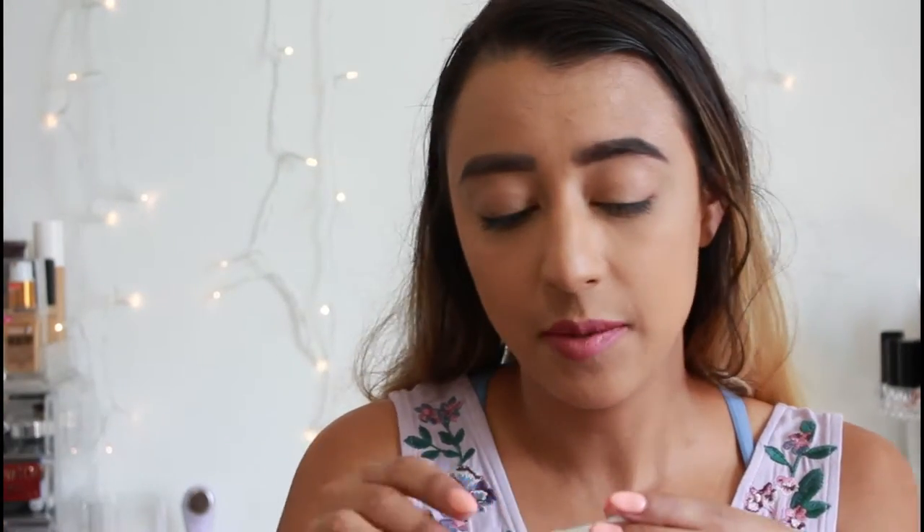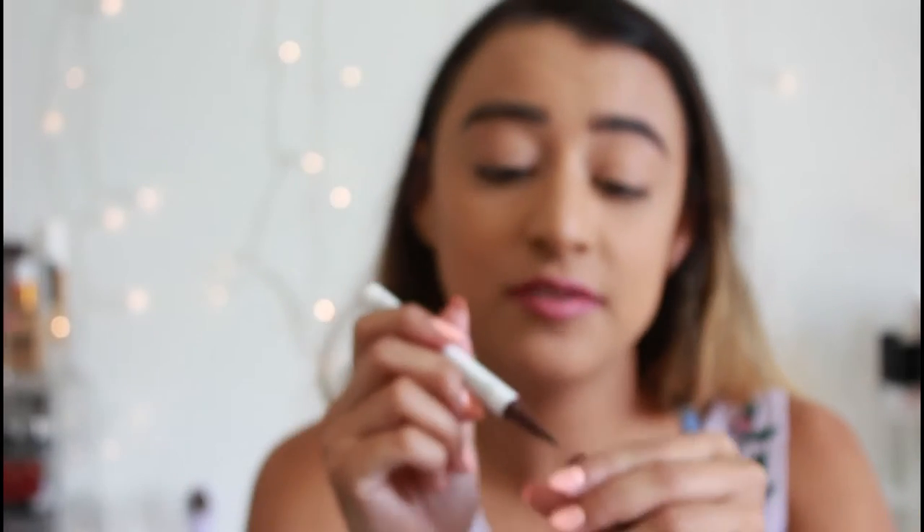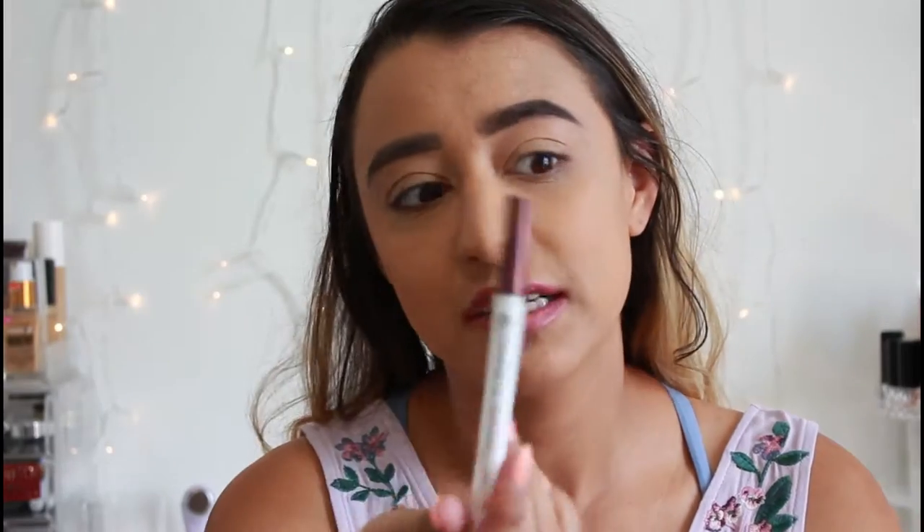The sixth product is a Hank and Henry liquid eyeliner. I'm not going to attempt to use it today — it sounds like a paint marker — but it looks interesting. It's $20. It takes me forever to do a winged liner and I've been out of practice for a while, so I'm not doing it today, but I will use it in a future video and give it a shot.